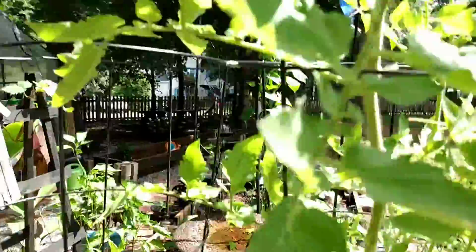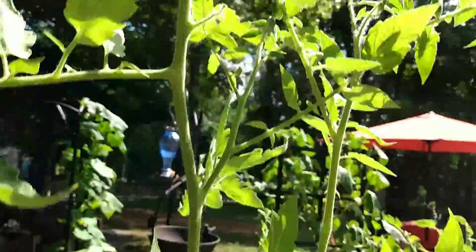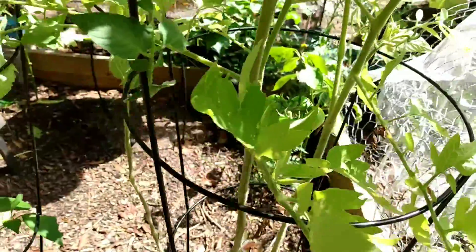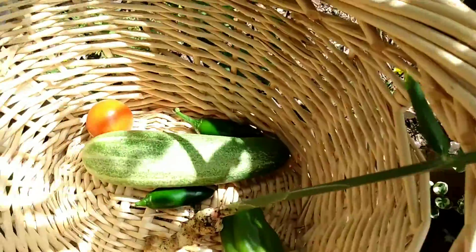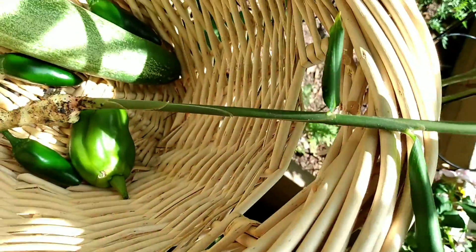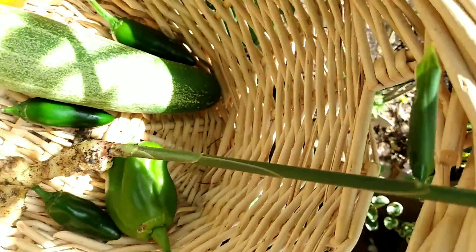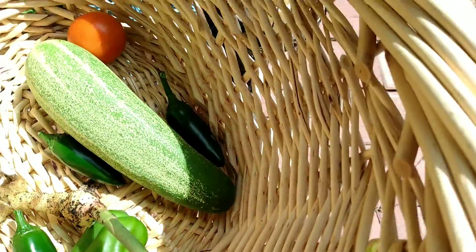We have a few more tomatoes — there's one there and we have some down here, but they're not ready yet. But I told you guys this would be a quick little harvest. I'm going to put my cucumber in my salad, my tomato in my tomato sauce and spaghetti, and I'm going to use the ginger in there too. My jalapenos I'm going to freeze because I don't want anything spicy today.